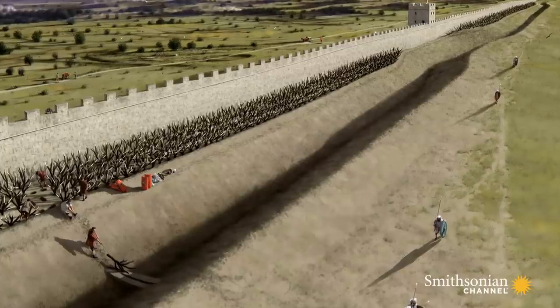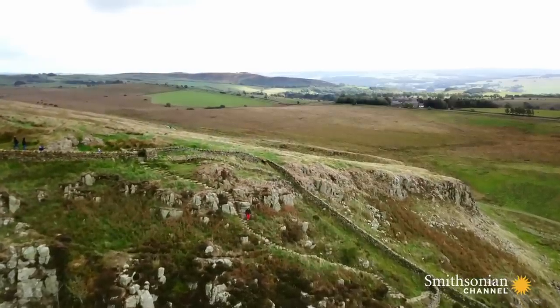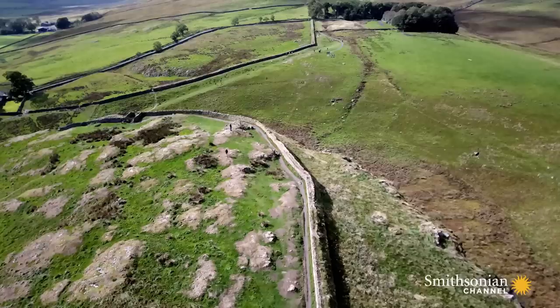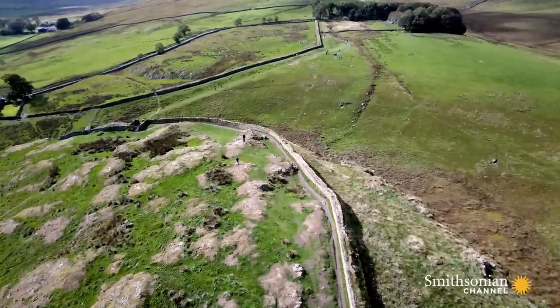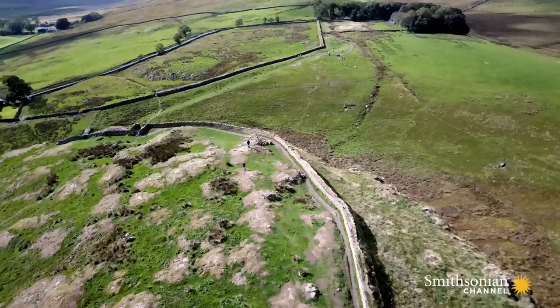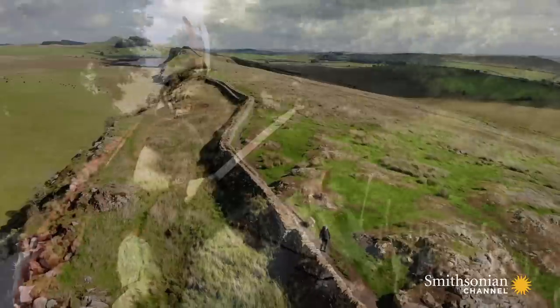Yeah, an impenetrable entanglement. And if you put all this together — the whole package — it really has the appearance of a serious military obstacle. The wall didn't completely end fighting in this part of the country, but it did give the Romans a highly fortified and permanent base from which to start forcing through peace, or at least their version of it.